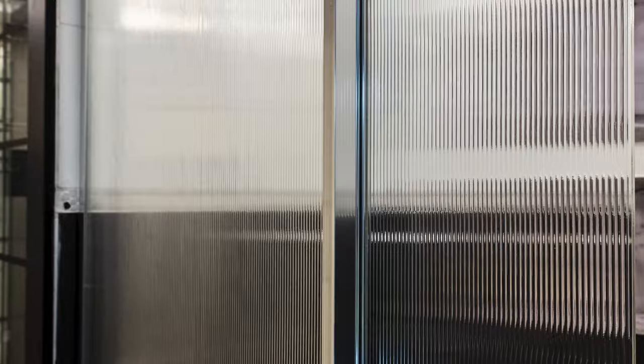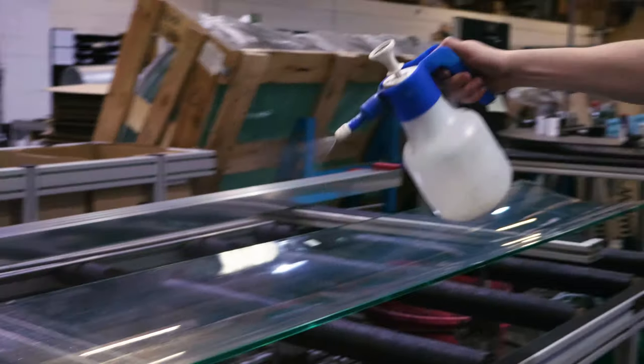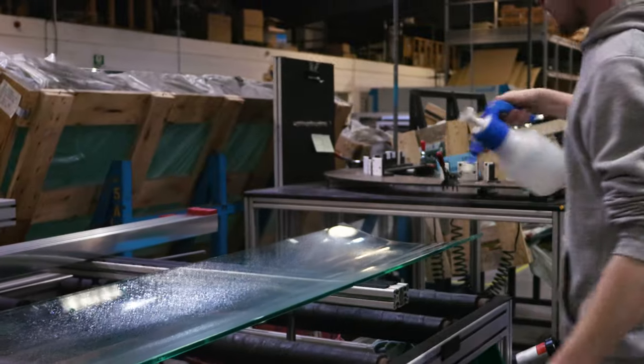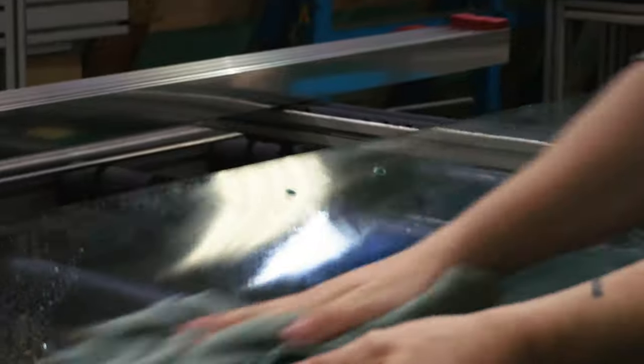Recent developments allow the digital or silk screen printing of images onto glass, and textured and fluted glass has emerged as a trend. All Roman shower enclosures and bath screens are coated with Roman Ultra Care, which ensures long-term clarity of the glass and ease of cleaning.